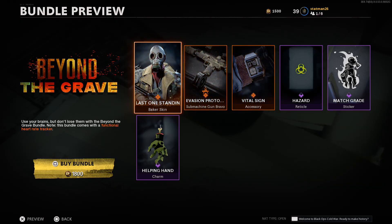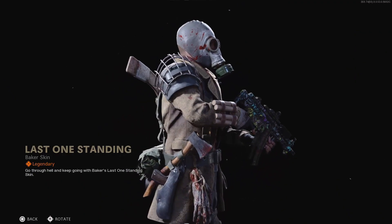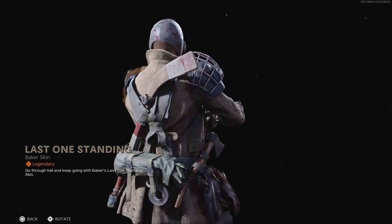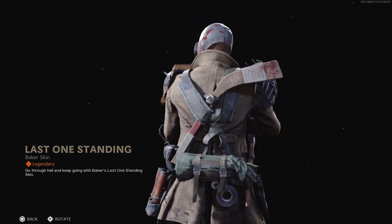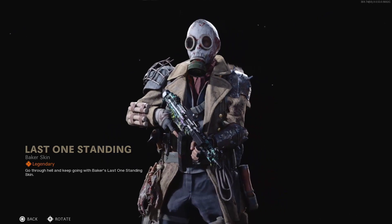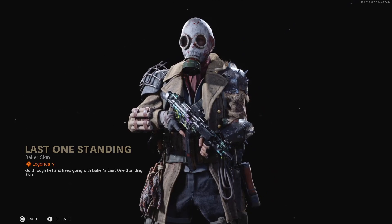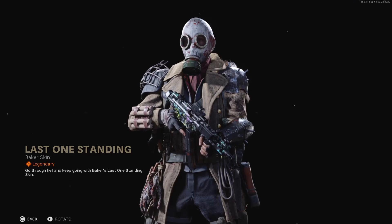The skin we get for Baker is called Last One Standing, and it has a sort of Mad Max post-apocalyptic vibe to it. We've got the gas mask on, some makeshift shoulder pads, and hands and things hanging off it. It looks like a field hockey stick coming off his back. On the gas mask, right around where the filter is, they have a skeleton teeth effect — overall a pretty cool skin.